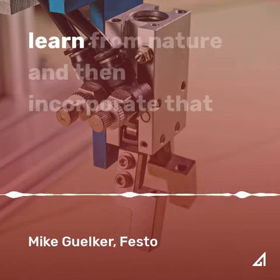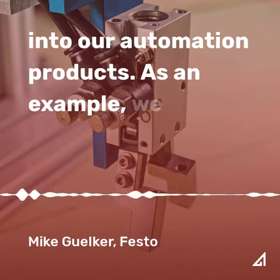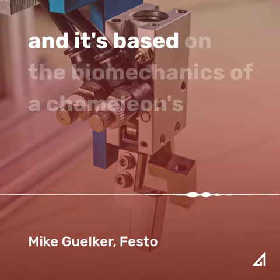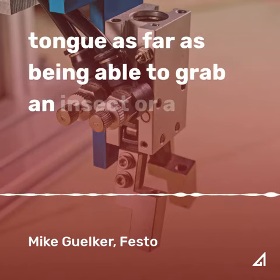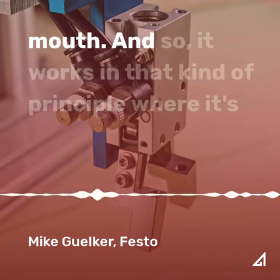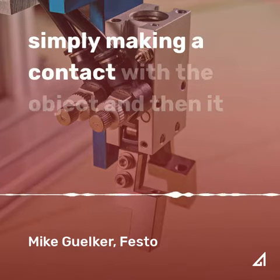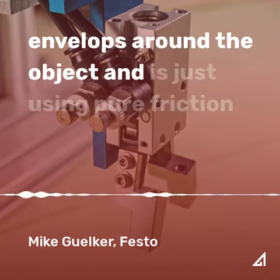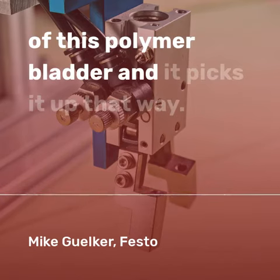We try to learn from nature and then incorporate that into our automation products. As an example, we developed what we call a flex-shaped gripper, and it's based on the biomechanics of a chameleon's tongue — being able to grab an insect or a grasshopper and suck it into its mouth. It works on that principle, simply making contact with the object, enveloping around it, and using pure friction of a polymer bladder to pick it up.